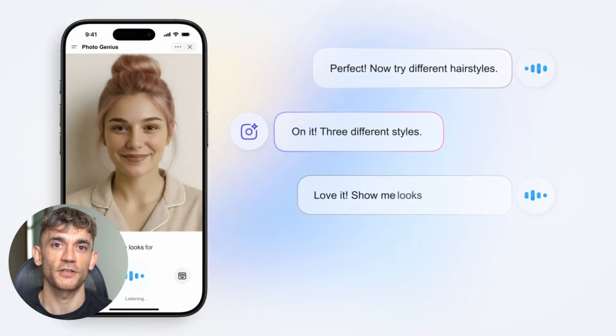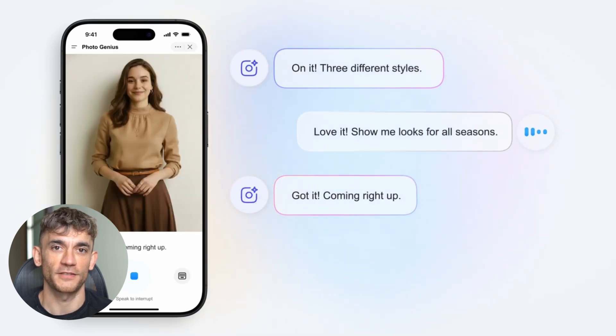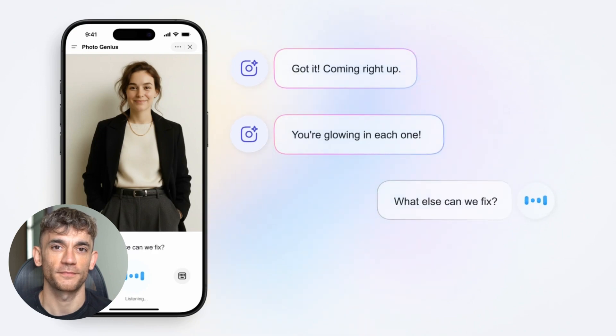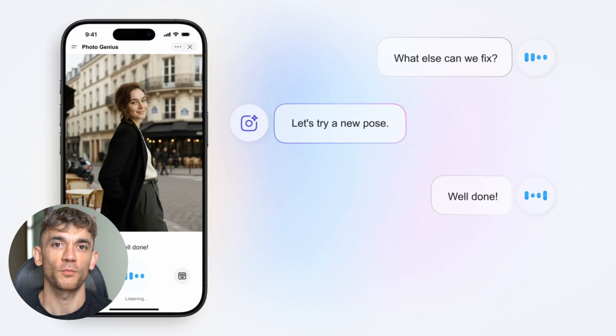Here's where it gets interesting. Most AI image tools stop at generation. Genspark keeps going. Need to edit that image? It does that. Want to upscale it for print? Done. Need different variations? Already working on it. It's like having a whole creative agency in one tool.